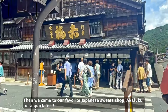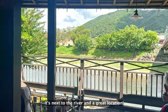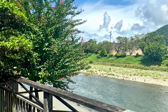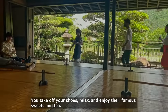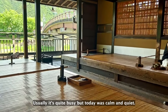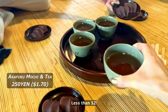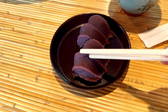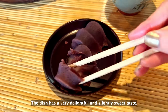Then we came to our favorite Japanese sweet shop, Akafuku, for a quick rest. It's next to the river and a great location. You take off your shoes, relax and enjoy their famous sweets and tea. Usually it's quite busy, but today was calm and quiet. My family loves this Akafuku mochi — less than two dollars. There is mochi inside the wrapping paste, and the dish has a very delightful and slightly sweet taste.